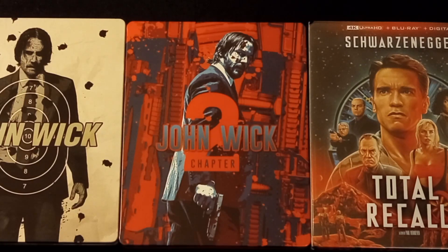Those are the steelbooks I picked up from my local Walmart for five bucks. Head out to your local Walmarts and look in the dump bin — dig all the way to the bottom because you might find that special gem. Thanks for watching guys, see you in the next one.